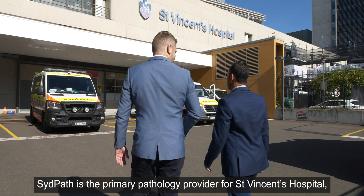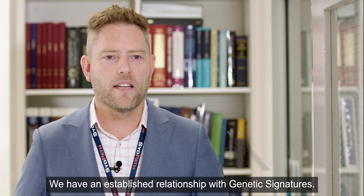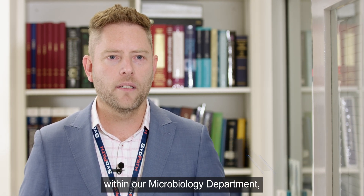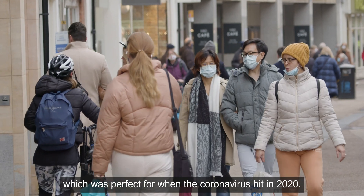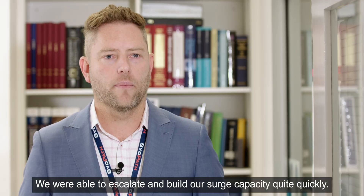SIDPATH is the primary pathology provider for St. Vincent's Hospital and the broader St. Vincent's network. We have an established relationship with Genetic Signatures that has been in place for five years now within our microbiology department, primarily around our respiratory viral panel, which was perfect for when the coronavirus hit in 2020. We were able to escalate and build our testing capacity quite quickly.